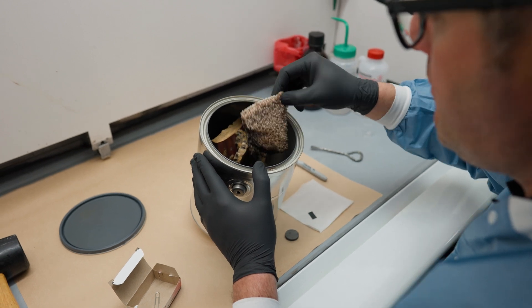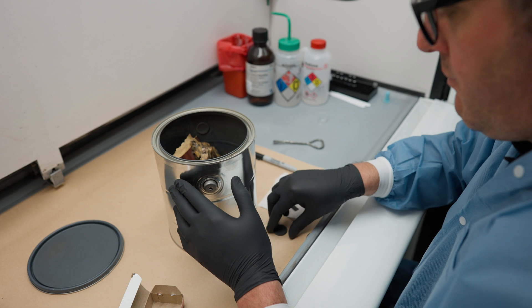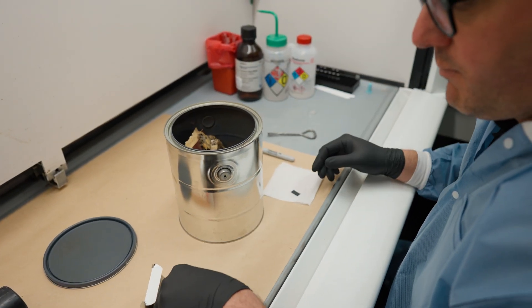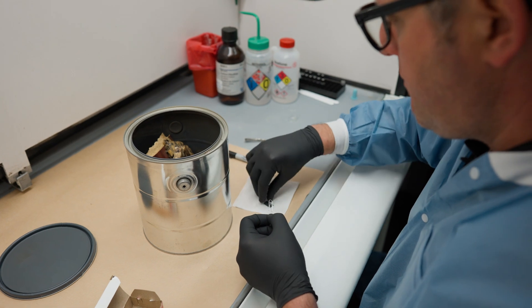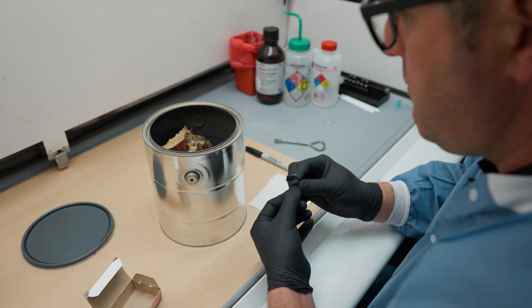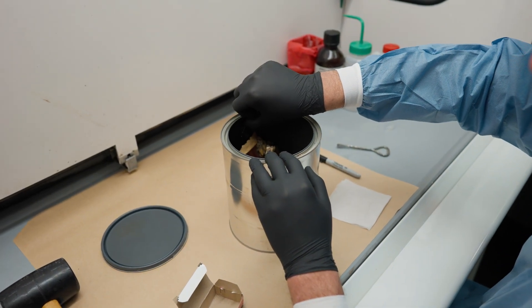Ryan is going to take the activated charcoal strip and hang it on the inside of the can by placing a magnet on the outside of the can. He's then going to take a paper clip, insert the activated charcoal strip, and simply hang it on the inside of the can. He will then reseal the can and place it in one of the two ovens. We heat these samples to increase the mobility of the ignitable liquid vapors that may be present, in order for them to adhere to the activated charcoal strip.